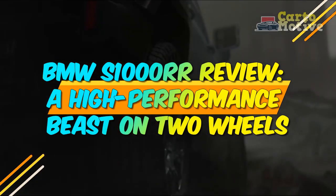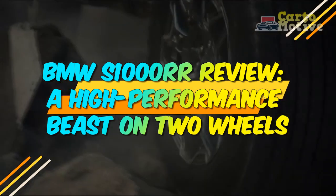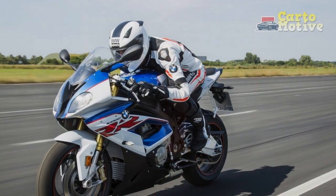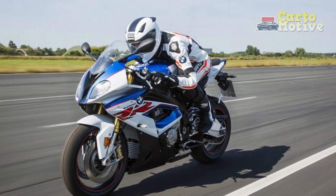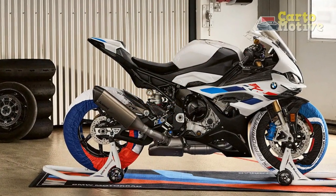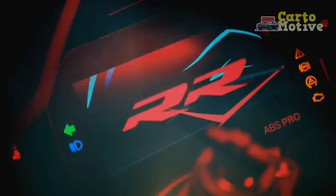BMW S 1000 R Review: A High-Performance Beast on Two Wheels. The BMW S 1000 R is a superbike that has garnered significant attention and praise from motorcycle enthusiasts since its initial release. Combining relentless power, cutting-edge technology, and striking design, this motorcycle has become synonymous with high-performance riding. In this review, we will explore the key aspects of the BMW S 1000 R, outlining its remarkable features, as well as its strengths and weaknesses.